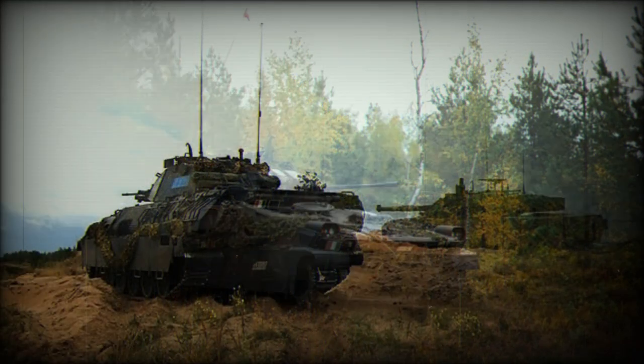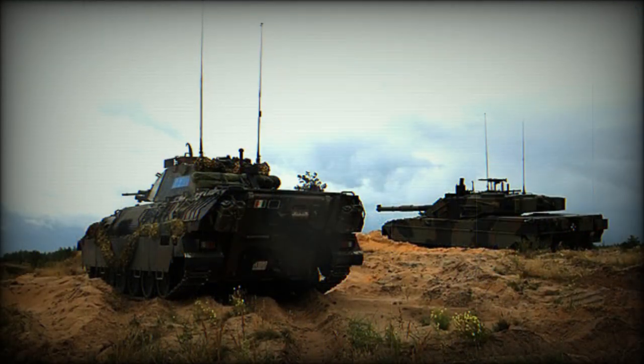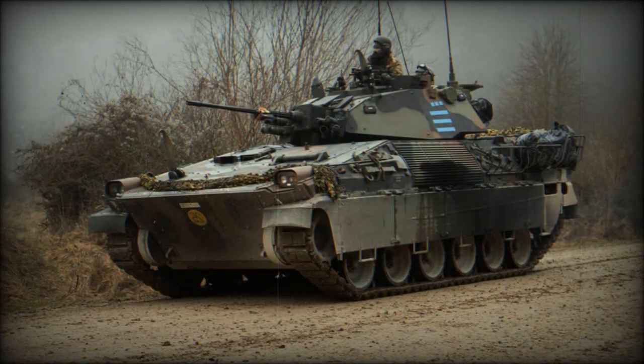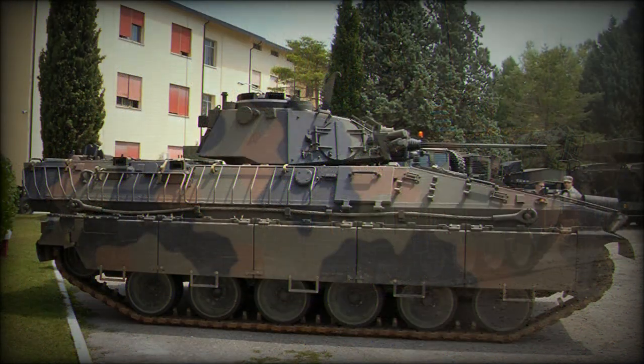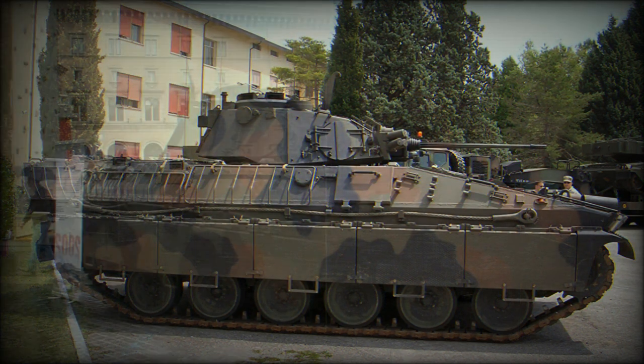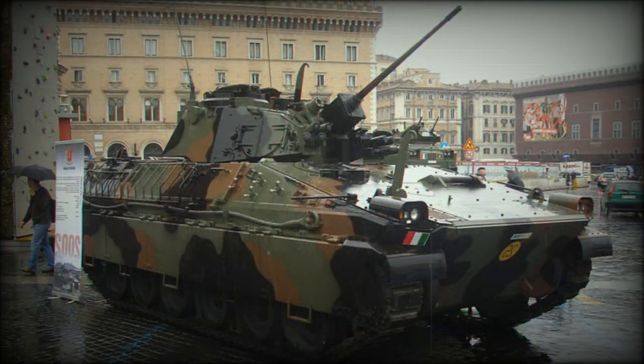The hull is of welded aluminum construction with bolted armored steel plates, which allowed the weight of the vehicle to be reduced. Five firing ports are available for the six troops carried in the compartment in the hull rear, which is also provided with a power-operated ramp for entry and exit. There is also air conditioning and a collective NBC system.